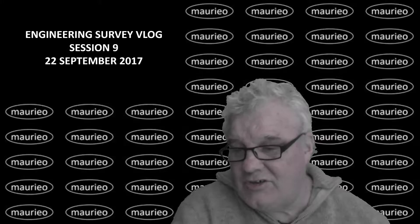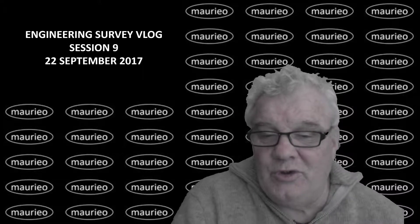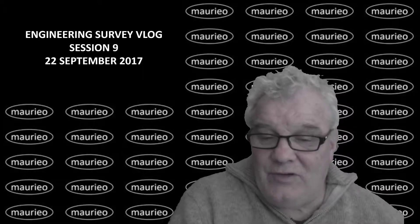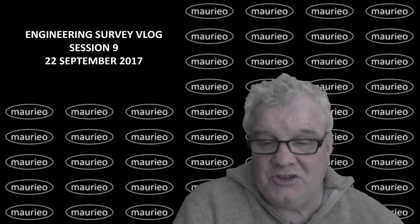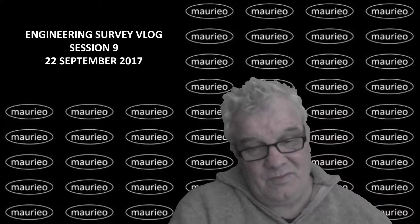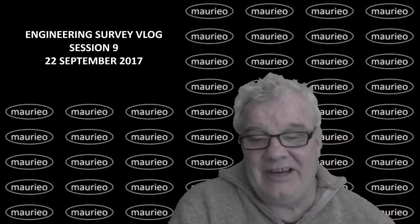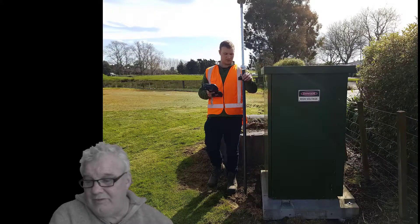Hello, Mario Engineering Survey Vlog, session 9, 22nd of September 2017. Welcome to another survey vlog where we went out into the field into Zelandia Park and had a reasonably successful day in some reasonable weather. Let's get out there and have a look at what we found.